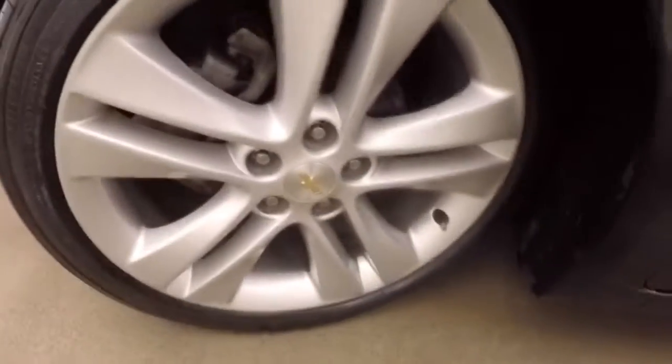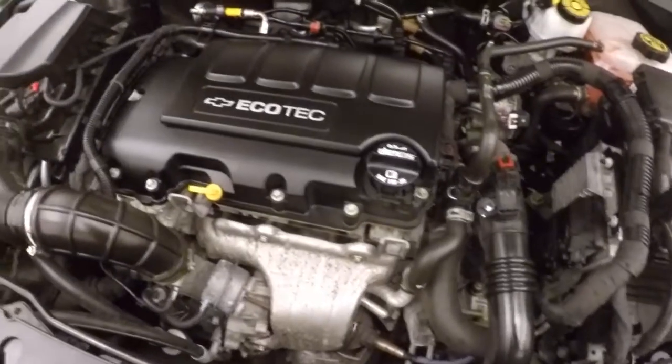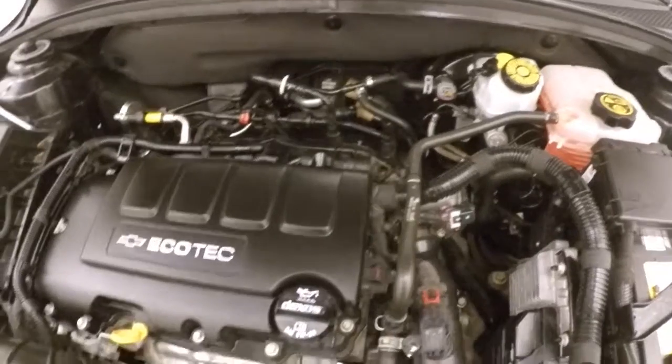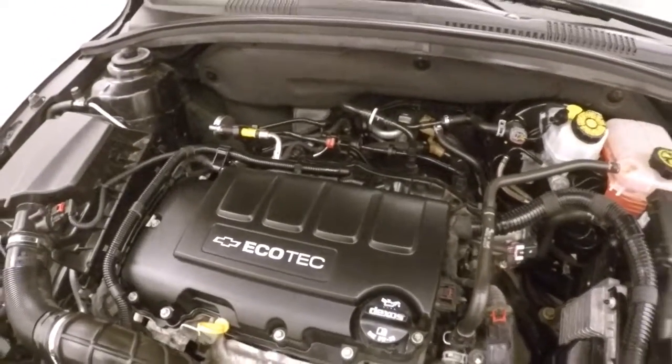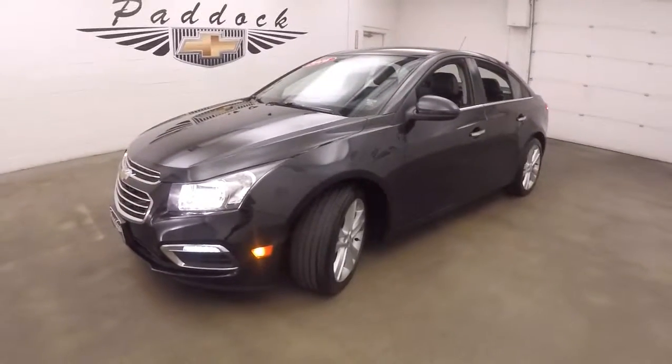Looking underneath the hood, there's a 1.4 liter turbo, and you have plenty of power and great gas mileage. It's a 2016 Chevy Cruze LTZ.